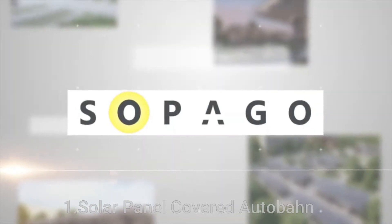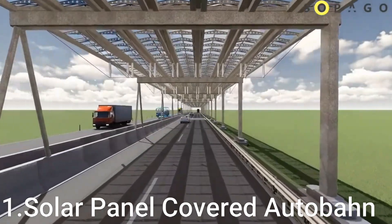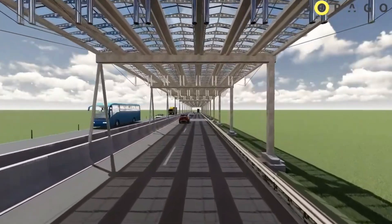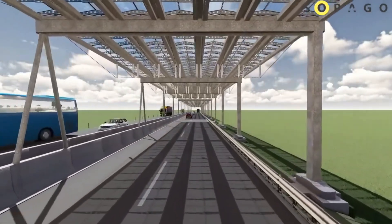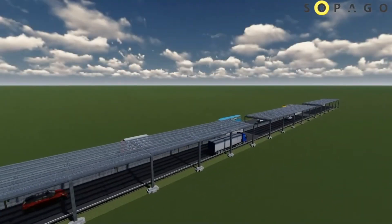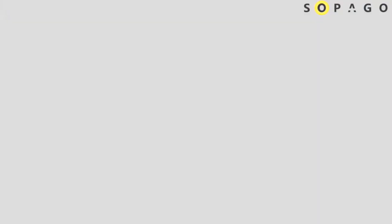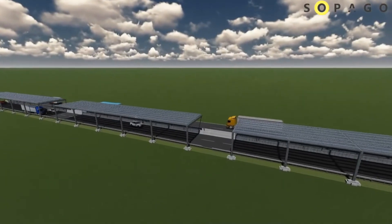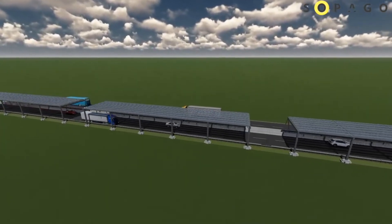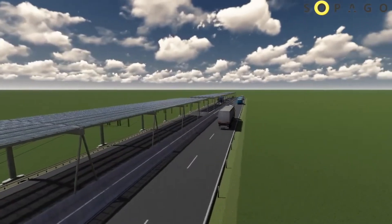Innovation 1: Solar Panel Covered Autobahn. The concept of a solar panel covered autobahn involves integrating solar panels along the length or canopy of a highway, transforming it into a geopurpose infrastructure. This innovation aims to address critical challenges such as renewable energy generation, climate change mitigation, and land-use efficiency. The Autobahn, Germany's iconic high-speed highway network, serves as an ideal candidate for implementing such a sustainable initiative.